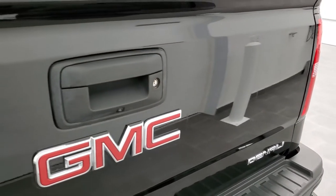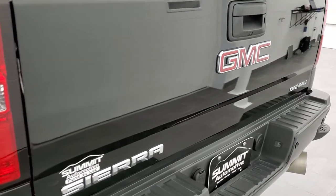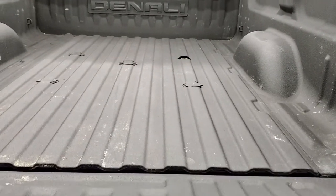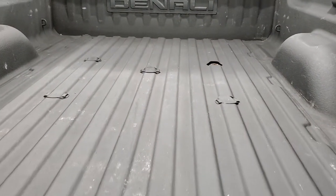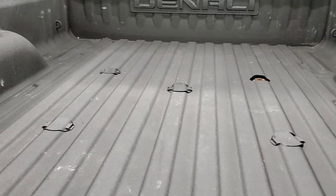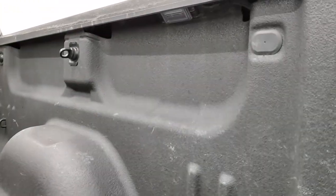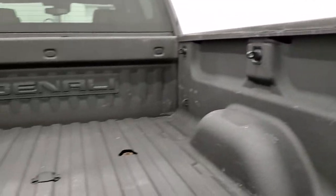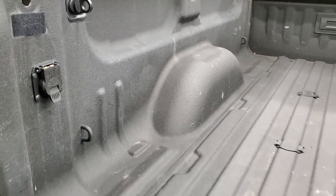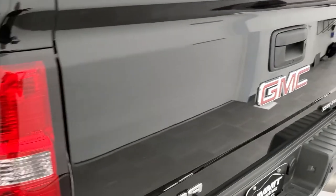Tailgate is in pretty nice condition. It has the locking tailgate, backup camera, and shock-down assist tailgate so it's never going to slam on you. You do get the fifth wheel and gooseneck prep package back here. This one also has the LED bed lighting and 7-pin wiring in the back. Spray-in bed liner, and the tailgate shuts nice and solidly.